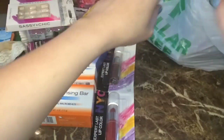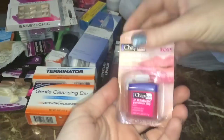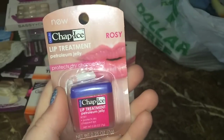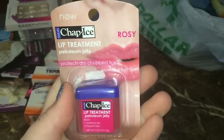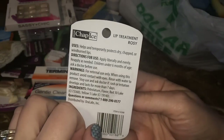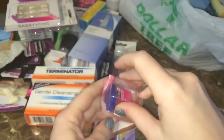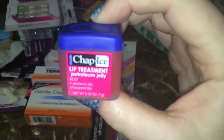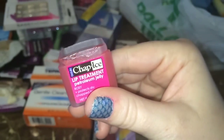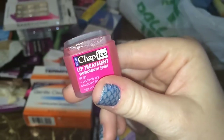These are the Chap Ice petroleum jelly lip treatments — I got the rosy one. They also have original, cocoa butter, and plain petroleum varieties. I mentioned in my vlog that these are kind of like dupes for the Vaseline line, but this one is so heavily rose-scented it actually reminds me of Smith's Rosebud Salve, which is a cult classic favorite of mine. It works amazingly well, just like the Vaseline kind, and I definitely recommend it.